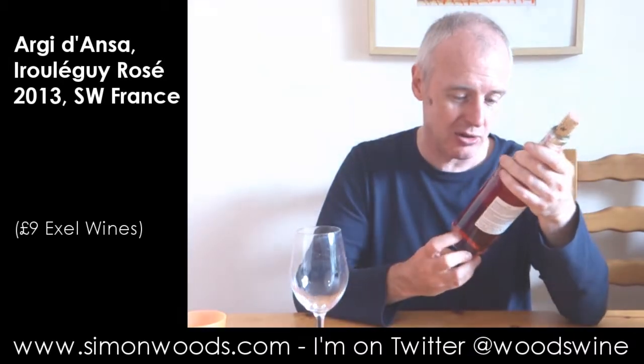Today's wine: Argy. We're in southwest France here in the region of Irouléguy, and things are a bit odd down there. You look at the back label here and it's in both French and in Basque as well. So there's this Appellation Irouléguy Contrôlée.